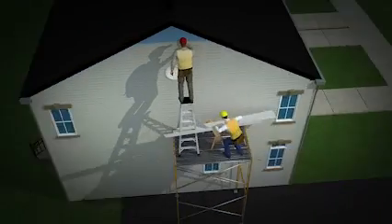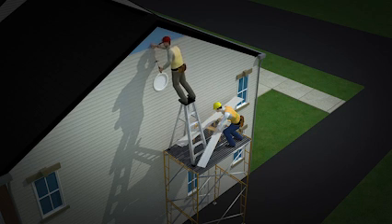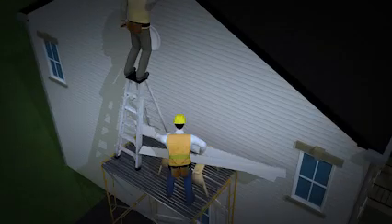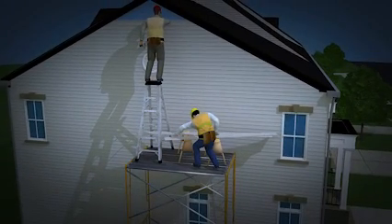Let's look at the events leading up to this tragic incident and see how it could have been prevented. Originally, the worker installing siding was standing on a ladder that was placed on top of a scaffold — a very serious and dangerous OSHA violation. Also, there was no fall protection for these workers. OSHA requires employers to provide workers with fall protection when they're working on scaffolds more than 10 feet above a lower level.